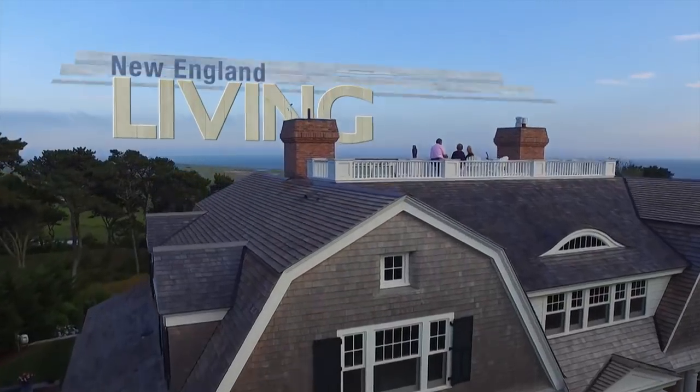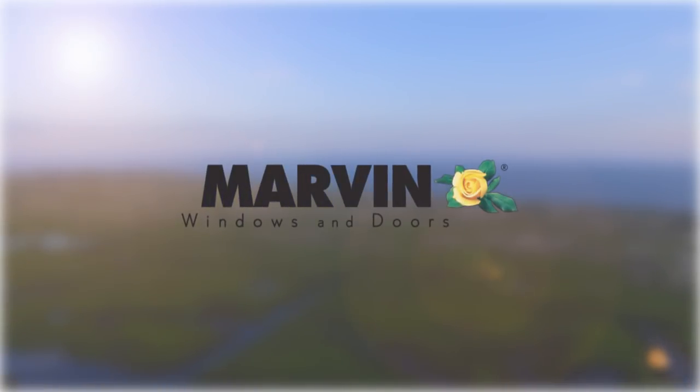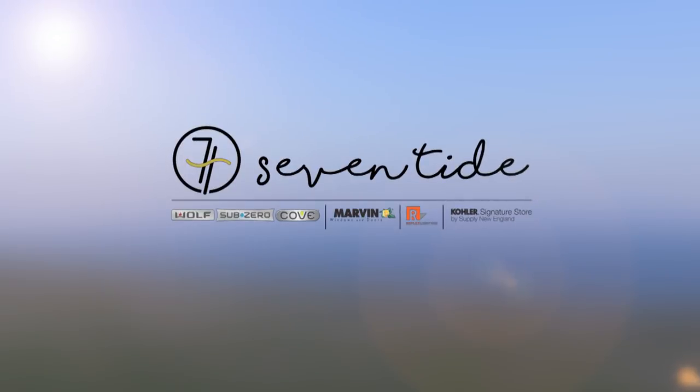New England Living TV is brought to you by Clark, Sub-Zero, Wolf & Cove, Kohler Signature Store by Supply New England, and Marvin Windows & Doors. And of course, please stop into the all-new Seven Tide in the Seaport District in Boston.